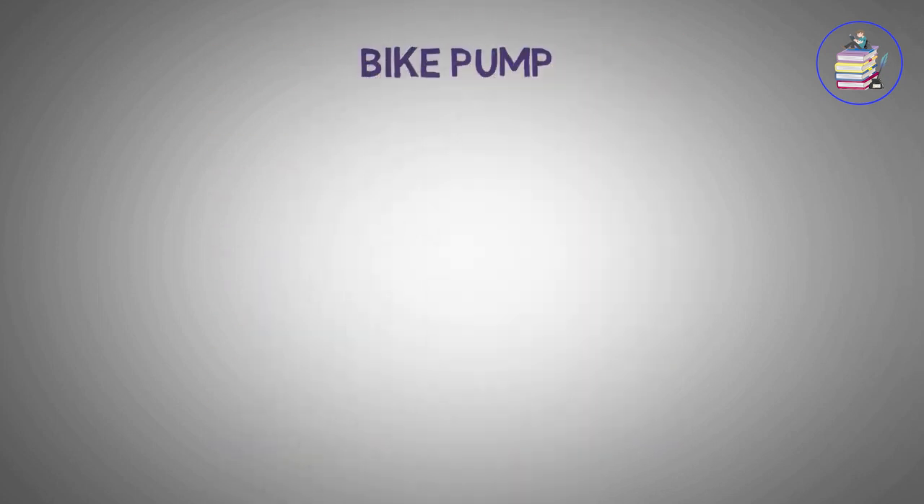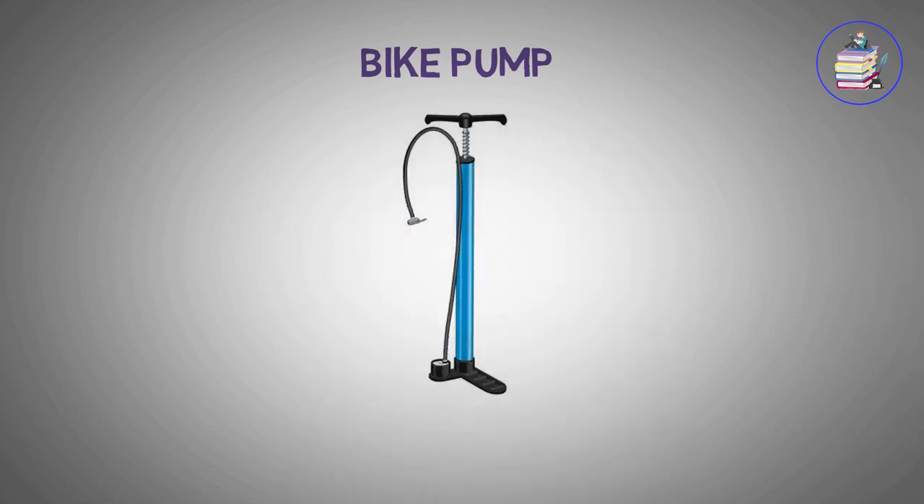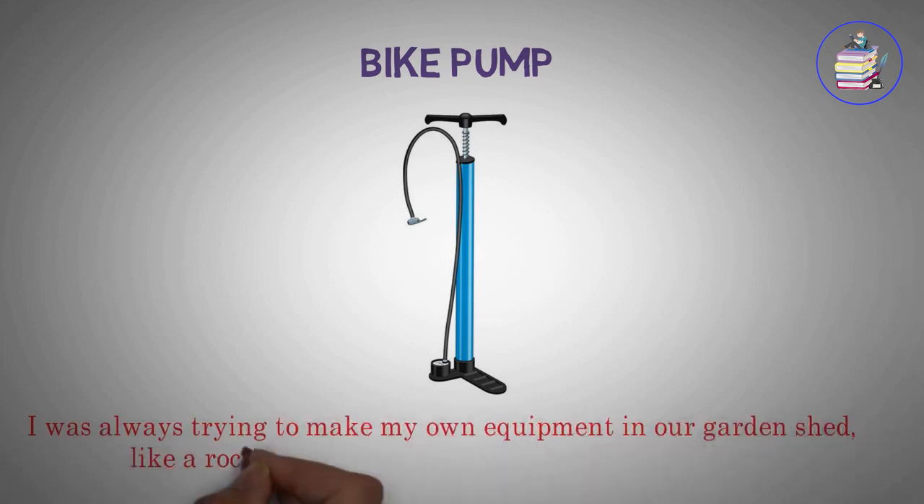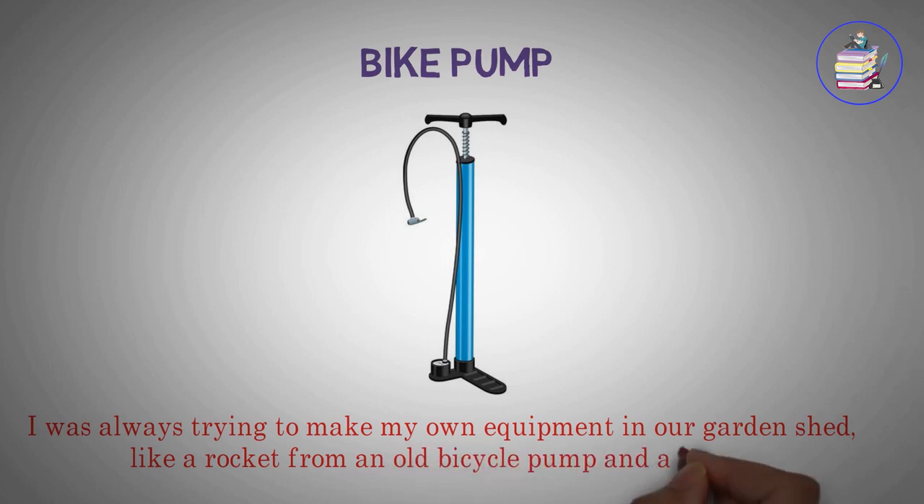Bike pump. I was always trying to make my own equipment in our garden shed, like a rocket from an old bicycle pump in a bottle.